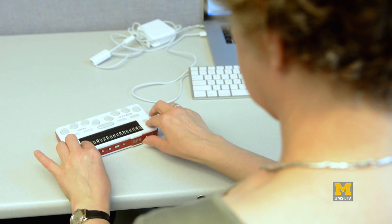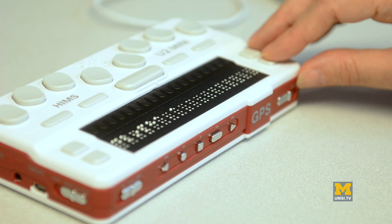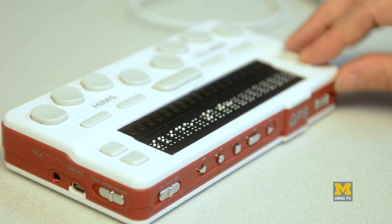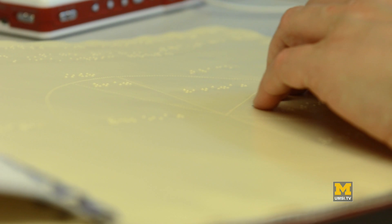Another challenge is access to materials which are not in a text format. This is a more challenging problem because it really requires a hardware solution. Current braille displays are small — they typically only display one line and can't display curves or solid lines.